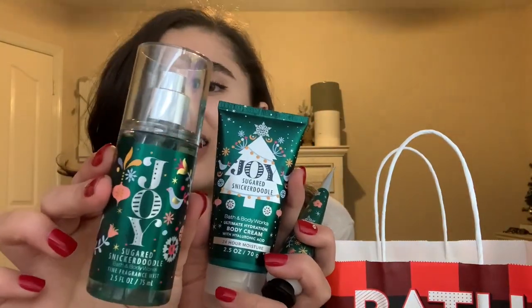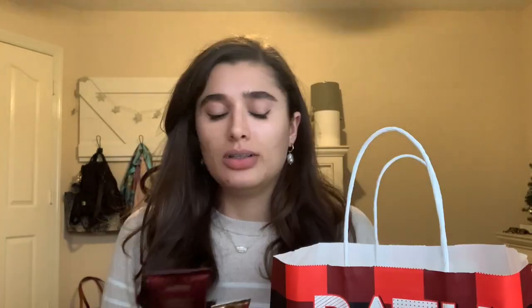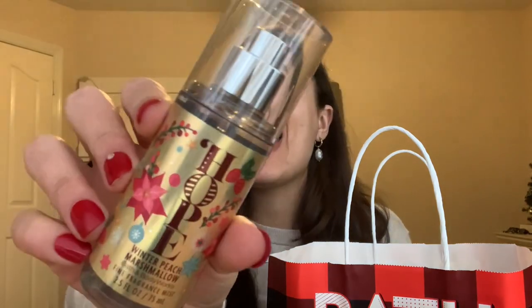I did pick up a set in sugared snickerdoodle — I got the spray, the body cream, and the hand cream. They didn't have pretty much any mini shower gels — they had almost none; I think they had vanilla bean noel and winter candy apple and that was it in the mini shower gel, so I'm pretty sad about that. I got a set in cotton candy champagne — the body cream and the hand cream. I was showing my mom the spray downstairs so I left it downstairs. I also got a set in winter peach marshmallow.